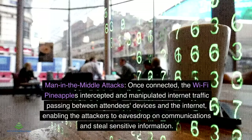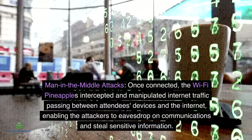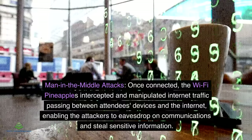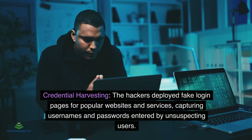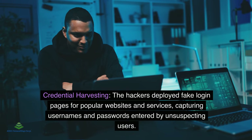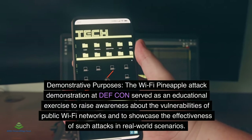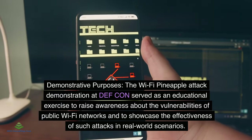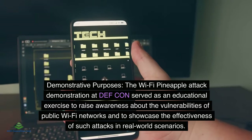Once connected, the Wi-Fi pineapples intercepted and manipulated internet traffic passing between attendees' devices and the internet, enabling the attackers to eavesdrop on communications and steal sensitive information. The hackers deployed fake login pages for popular websites and services, capturing usernames and passwords entered by unsuspecting users. This demonstration at DEF CON served as an educational exercise to raise awareness about the vulnerabilities of public Wi-Fi networks.